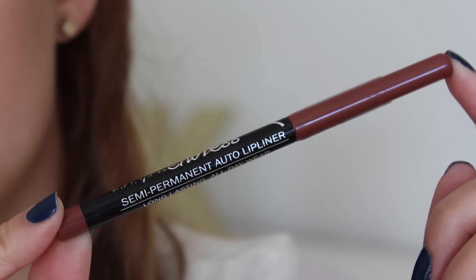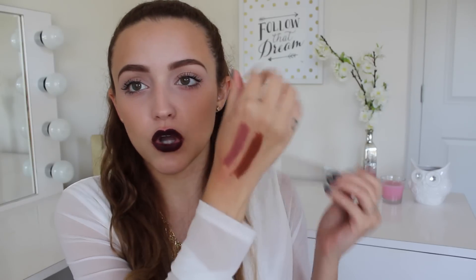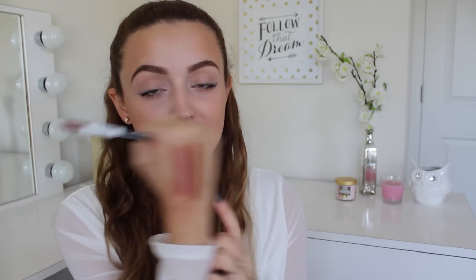This one is called True Brown and I want to mention it because I think it would look so beautiful on deeper skin tones. It's a very, very warm brown color. People with fair skin might not like this, but it is so beautiful on deep skin tones. If you are a medium-deep to very dark skin tone, this will still look gorgeous on you. It is a beautiful, warm terracotta brown that looks amazing under any lipstick or alone.